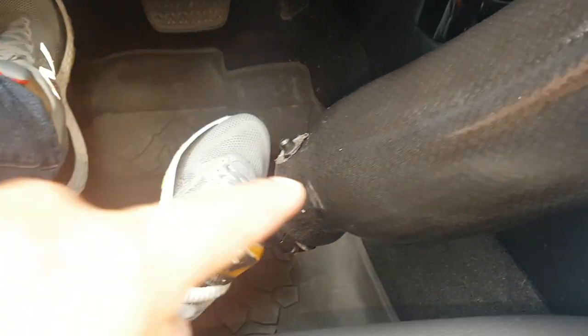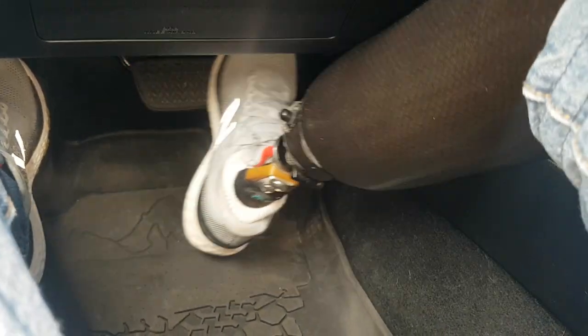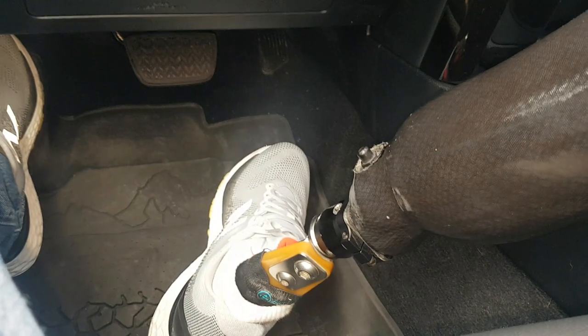On that first road test, I drove using my prosthesis, just as an able-bodied person would, using the accelerator and brake activated with my prosthetic leg.